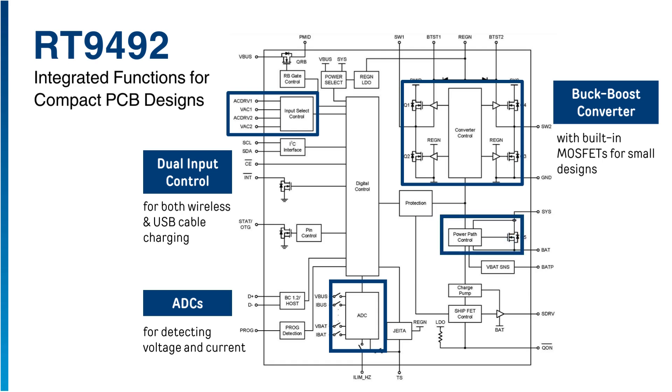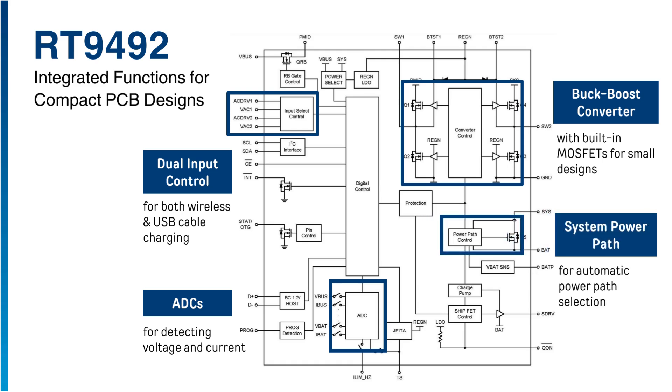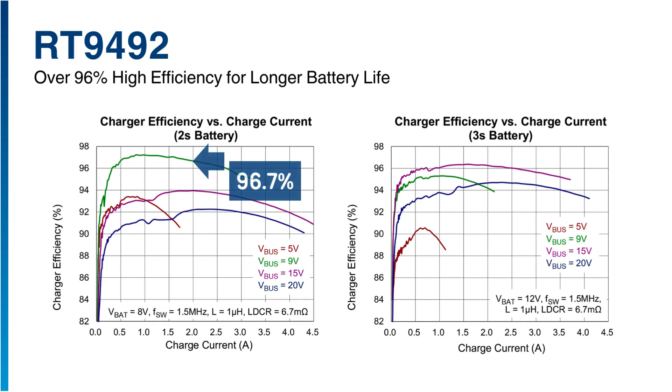It features system power path for automatic power path selection to supply the system from V-bus, battery, or both. The best performance can achieve efficiency exceeding 96% for 2-4 cell applications.